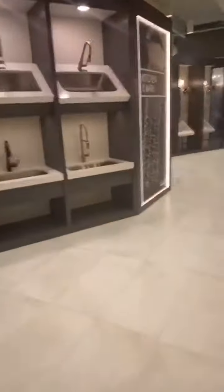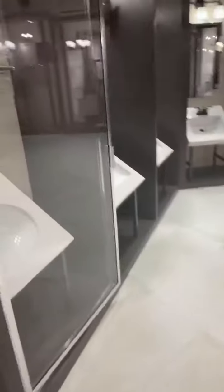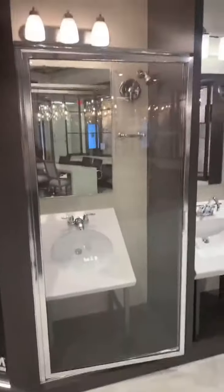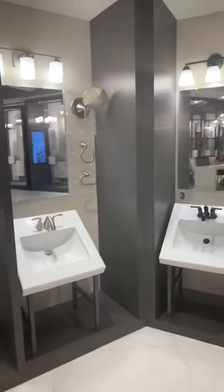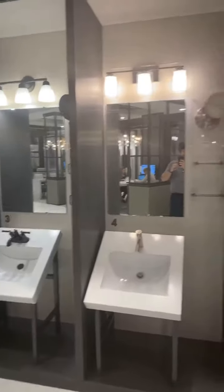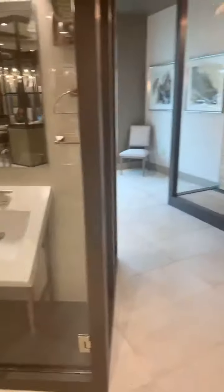The last piece I wanted to touch on was the bathrooms. Anybody that knows me knows that I'm a bathroom snob. So here's the wall where they have all the different bathroom options, which is kind of cool — the different sinks, the different faucets, the different light fixtures. It's really a neat place to just kind of see what they've got going on.